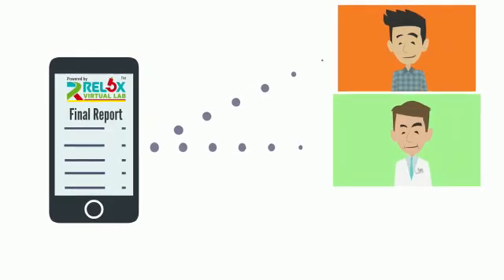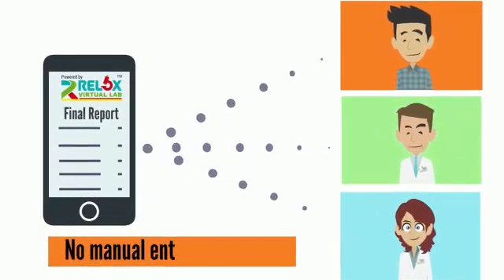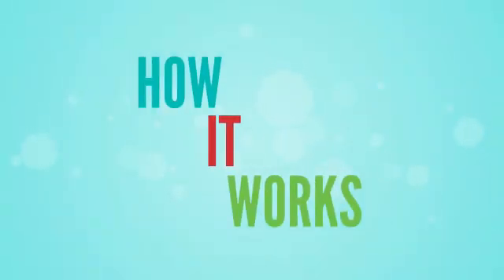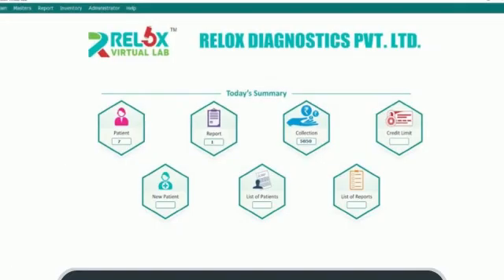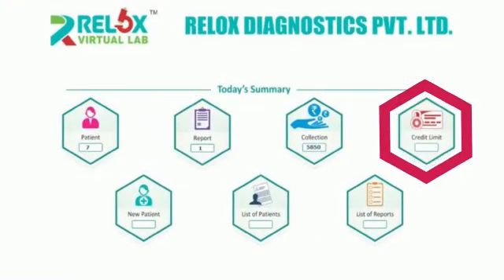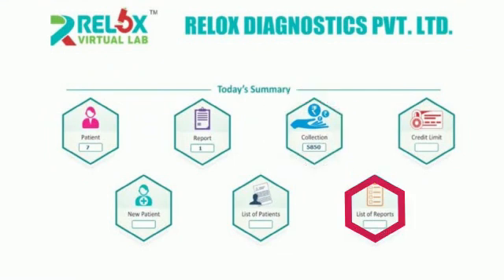The lab results are then transferred to the patient, medical practitioner, and Relox Virtual Lab automatically. No manual entry is required during the complete process. As you open the software, you will find a dashboard with options like details of patients, reports, credit limit, list of patients, new patients, collection, and the list of reports.